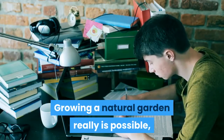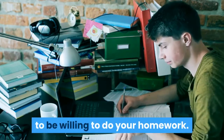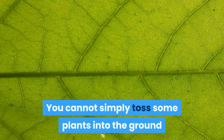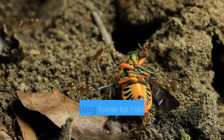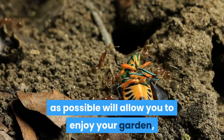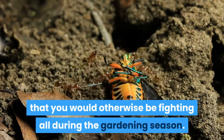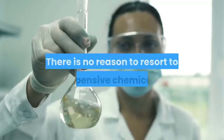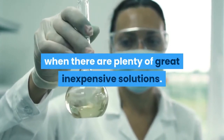Growing a natural garden really is possible, but to get the best effects you need to be willing to do your homework. You cannot simply toss some plants into the ground and hope for the best results. Learning how to help the plants grow as healthily as possible will allow you to enjoy your garden, and also remove the majority of the bugs that you would otherwise be fighting all during the gardening season. There is no reason to resort to expensive chemicals when there are plenty of great inexpensive solutions.